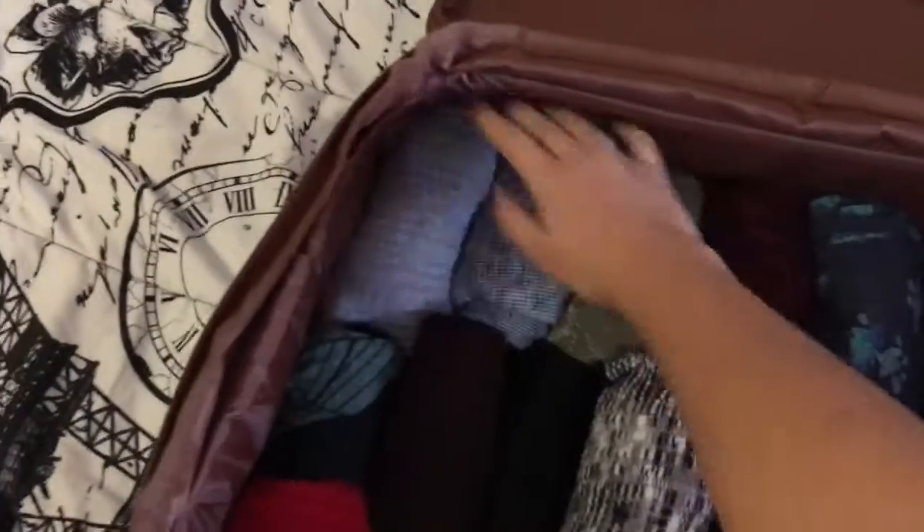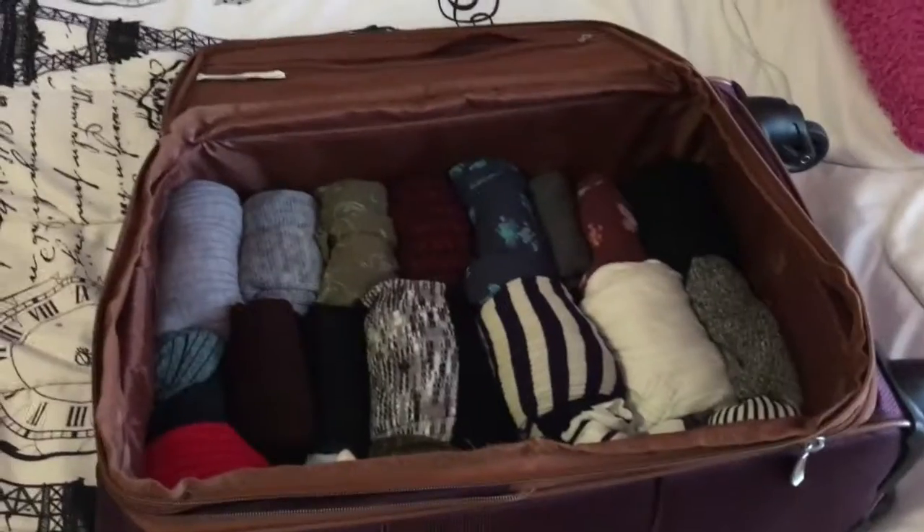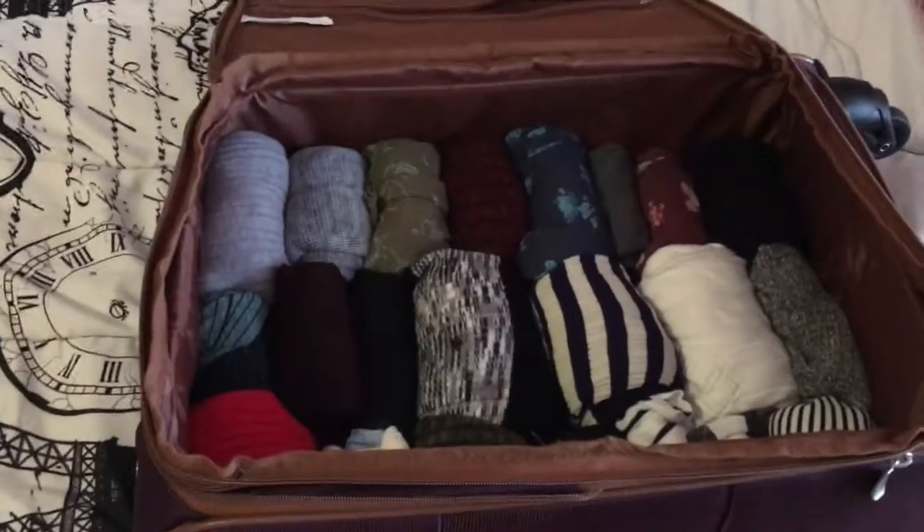And then I can just stack the other ones right on top and save up a bunch of space. So next time you have a trip and you only have a small suitcase, just roll it up and pack it up and you're ready to go. Don't forget to like and subscribe. Bye!